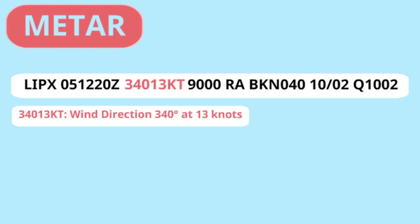Next is the wind, coming from 340 degrees — so north-northwesterly wind — at 13 knots. Now we are going to look at the visibility; this is given in meters. RA stands for rain.